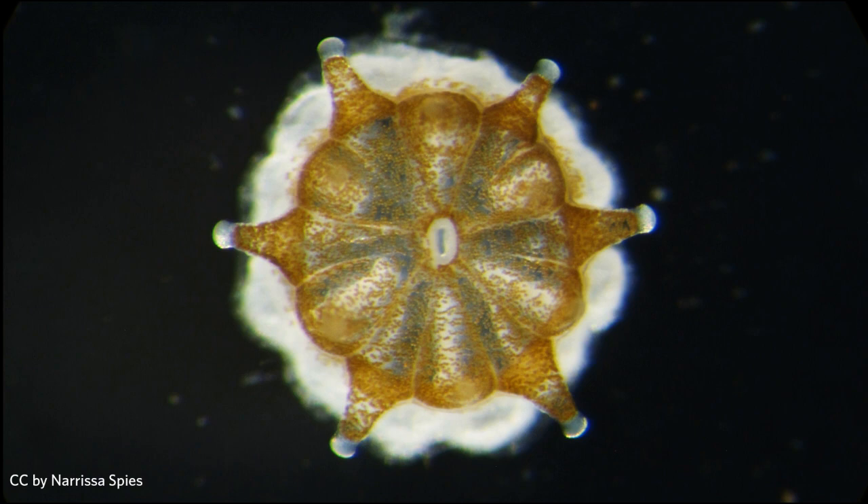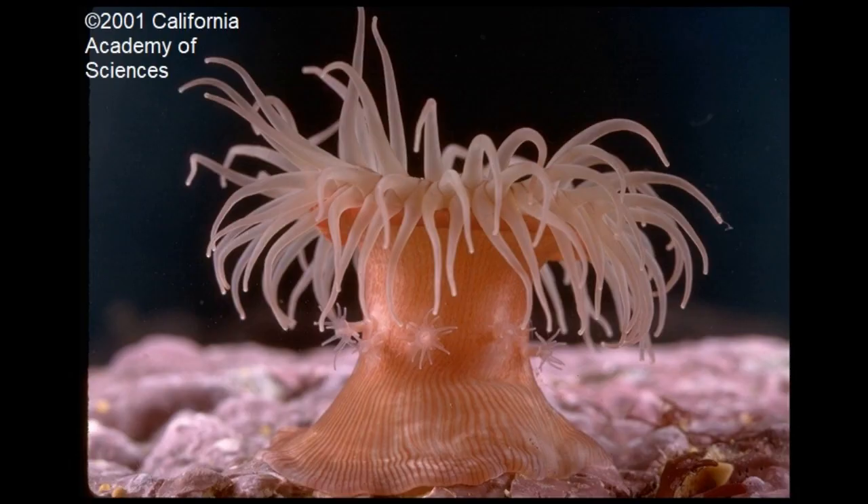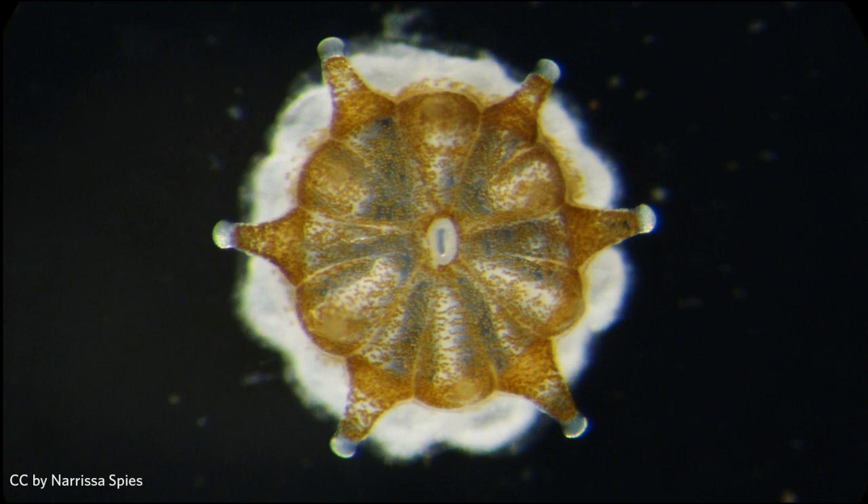Let's zoom in even further to see one of those coral polyps up close. What an interesting animal — does it remind you of anything? Have you ever seen anything like this before? It's a sea anemone, and corals and sea anemones actually have a lot in common. They're both soft, squishy animals with no bones, and they use really small stingers to catch teeny tiny animals that float in the water called plankton.